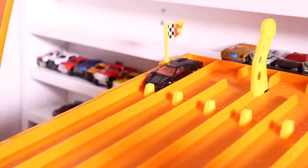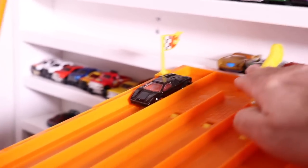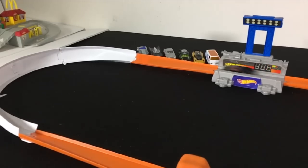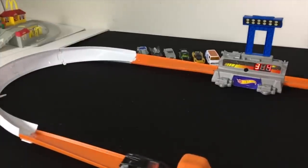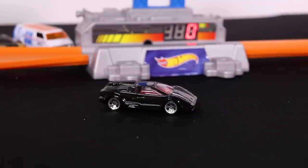Let's see what run number two brings. On your mark, get set, go! A 375 and then a 374. Not good enough for the Top 10.